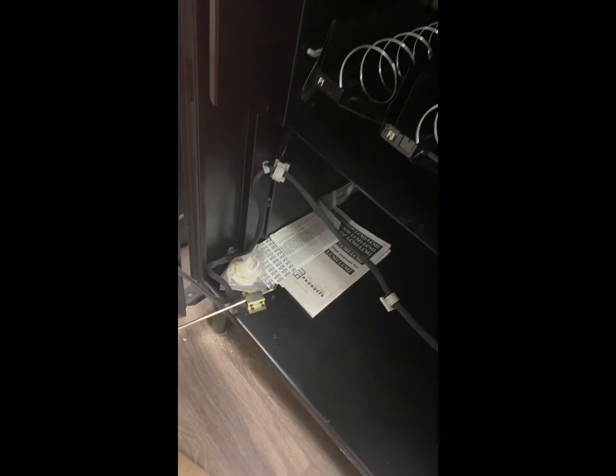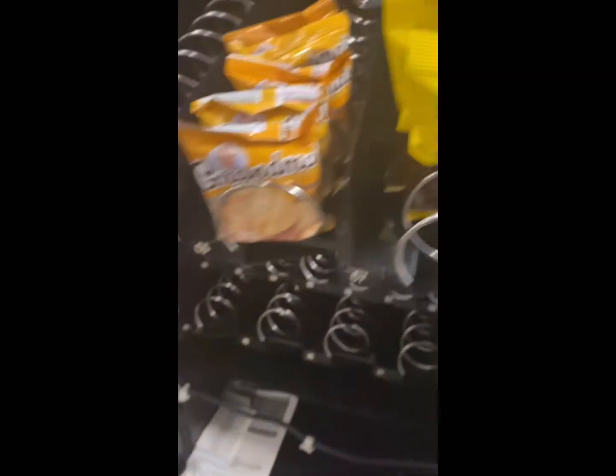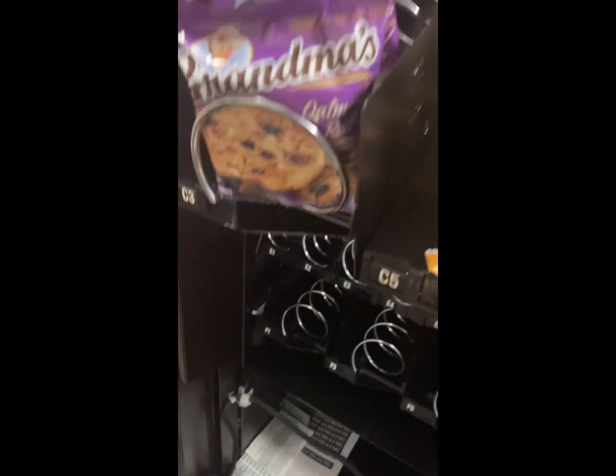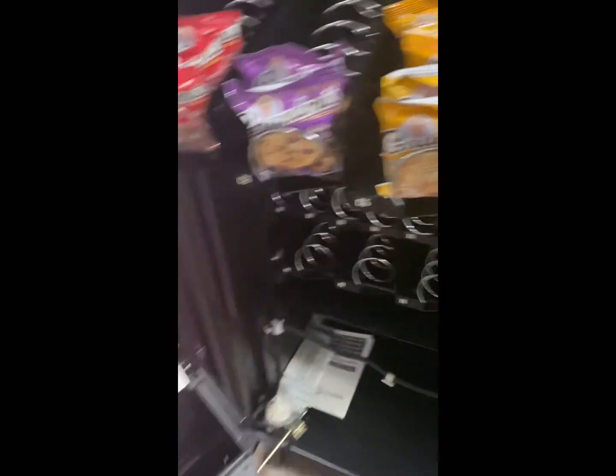At this location I'm adding some candy — but no chocolate yet because we've been having some hot days. Once winter really kicks in, I'll add more. I did put in some Skittles, Starbursts, and M&Ms. We'll see how it goes — I'm excited to see how this location does.